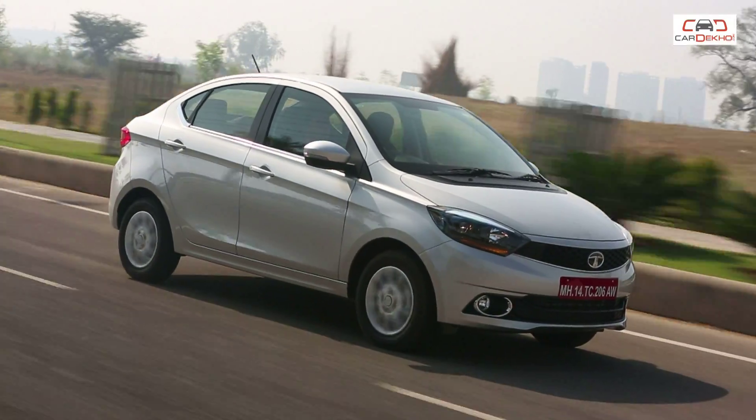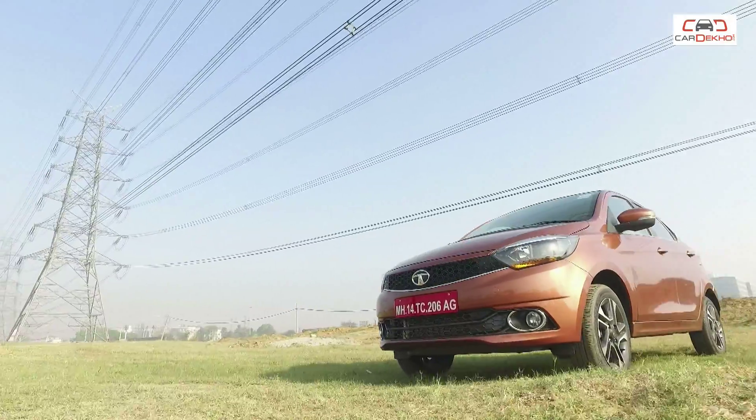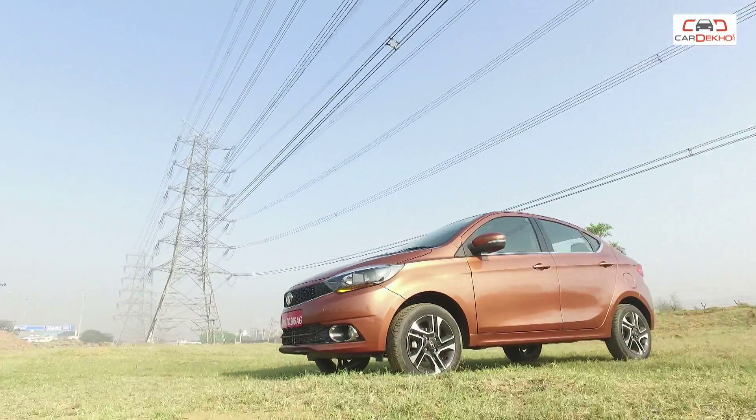Overall, the pros of the Tigor outweigh the cons. It's a great package and it looks set to shake up the compact sedan segment. So that was the Tata Tigor for you — if you want to know more, do hit the link above for our full review. And if you enjoyed watching this video, do like, share, and subscribe to Car Dekho for more such content.